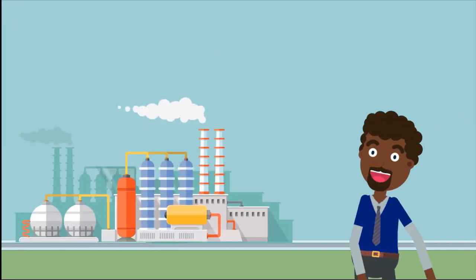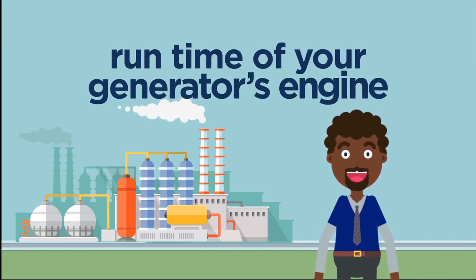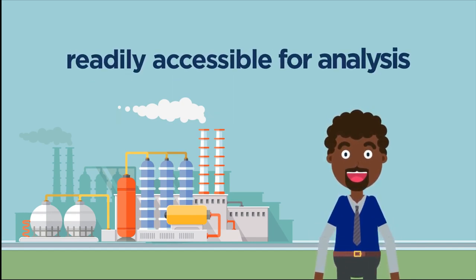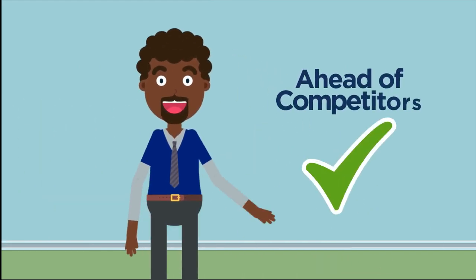Stationary FCS effectively monitors fuel consumed against the run-time of your generator's engine. Data records of these events are accurately maintained and readily accessible for analysis. This facilitates optimal decision-making, smoothens your operations and puts you ahead of your competitors.